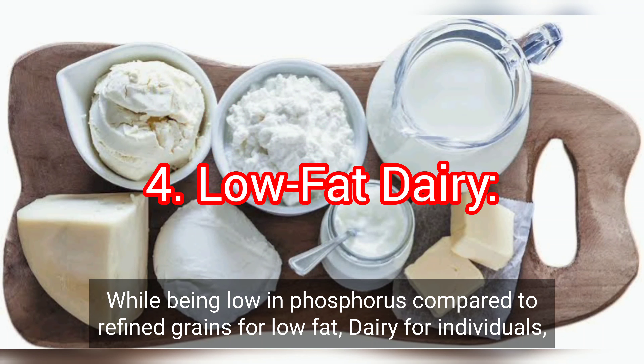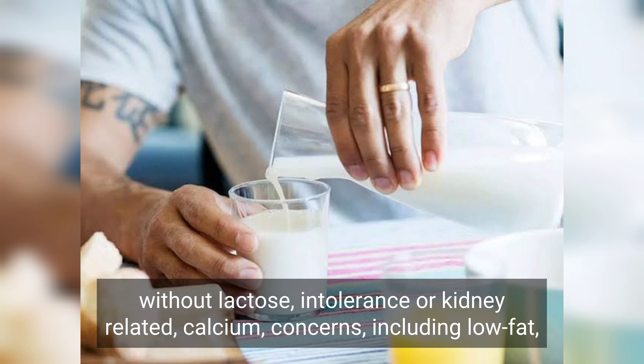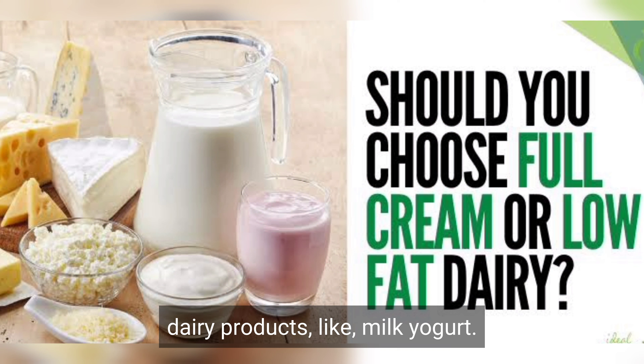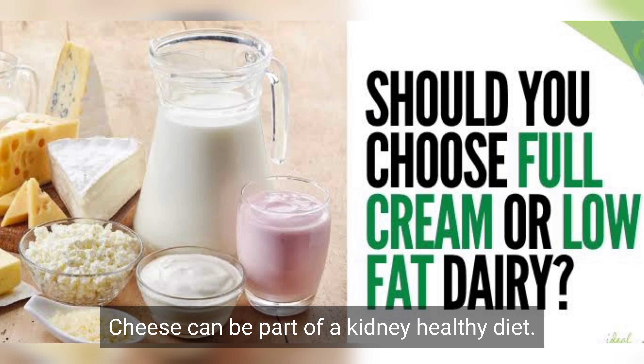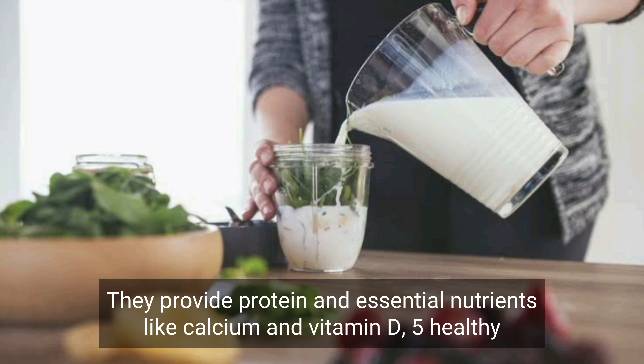4. Low-fat dairy. For individuals without lactose intolerance or kidney-related calcium concerns, including low-fat dairy products like milk, yogurt, and cheese can be part of a kidney-healthy diet. They provide protein and essential nutrients like calcium and vitamin D.